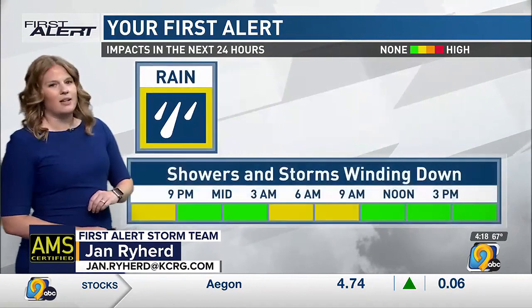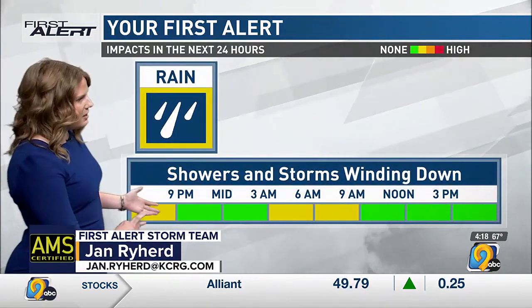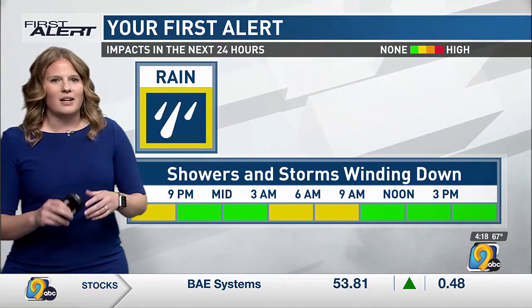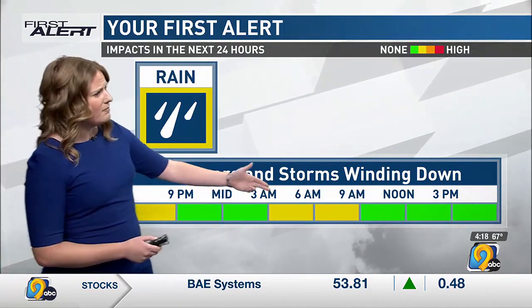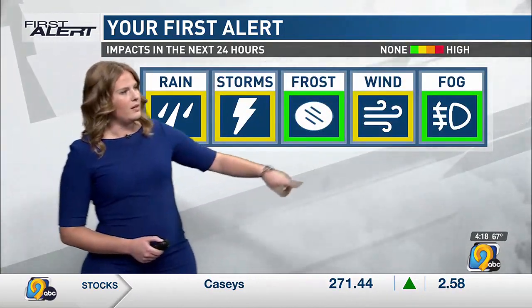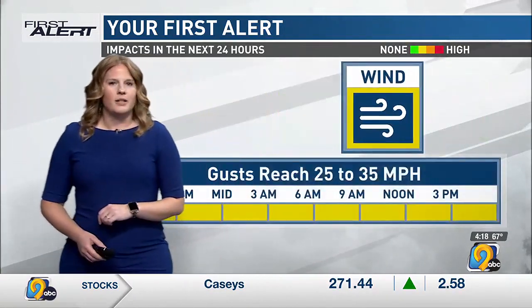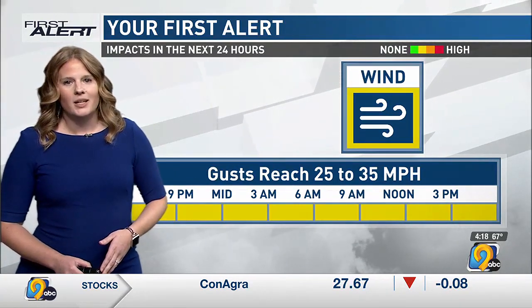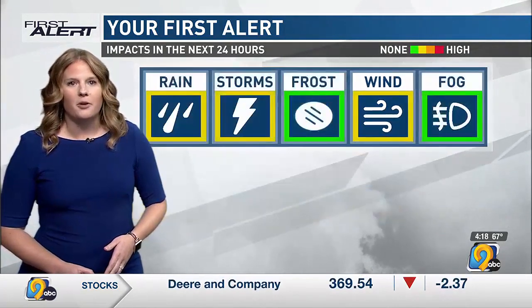Rain and storms are still highlighted here on your first alert. We'll see them coming to an end at some point this evening. Next couple of hours, still some spotty showers around the area. Early tomorrow morning, a cold front pushes through. That brings up our wind and will also bring another round of showers. Gusts through the night into tomorrow in the 25 to even 35 mile per hour range.